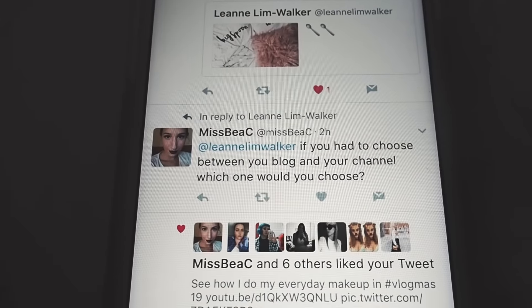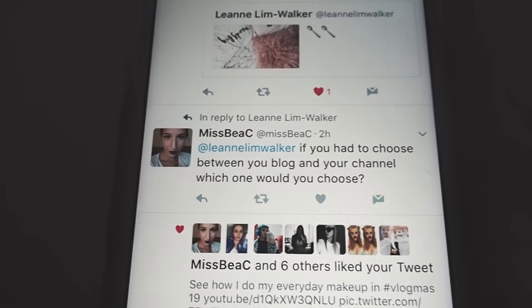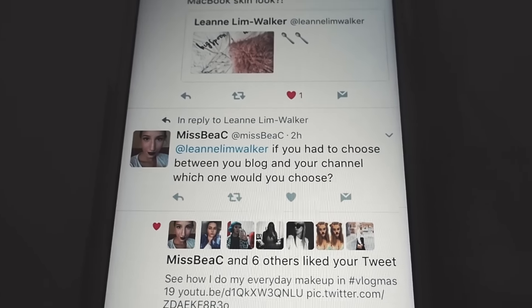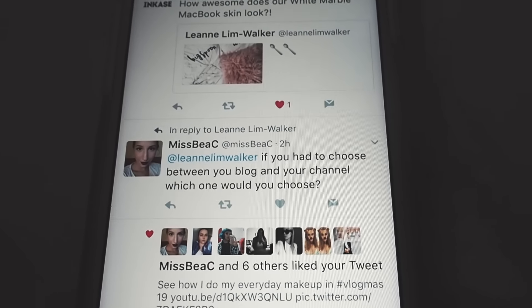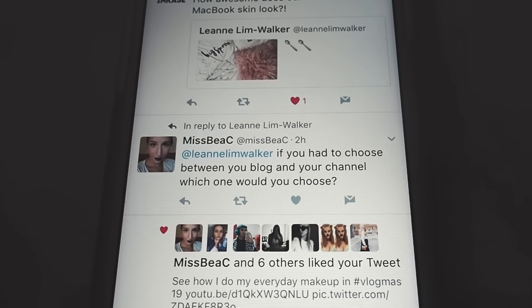If I had to choose between my blog and my channel, which would I choose? To be honest, I hardly blog, so definitely my YouTube channel. But if you were more like — choose between your Instagram and YouTube — I would find that harder. I do love YouTube. I'm falling a little bit out of love with it on my main channel, as I have expressed before. Loving my second channel. I'm just really struggling on my main channel.